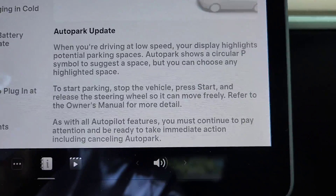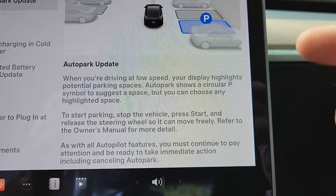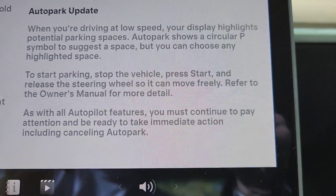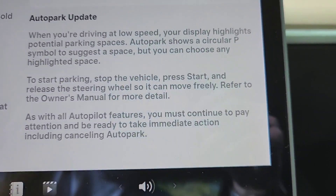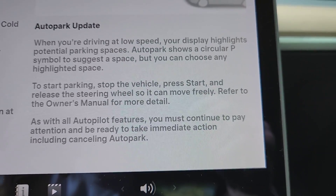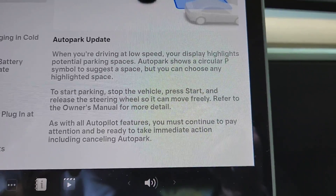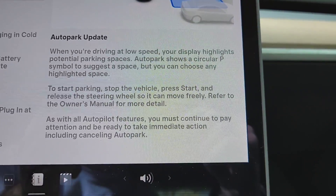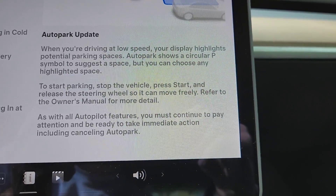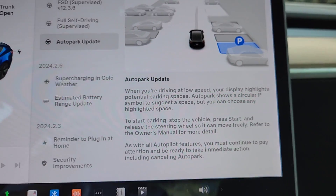The new part in this version is the auto park update. Now you can use auto park — it's toward the end of my free trial, but there's an update to it. When you're driving at low speed, your display highlights potential parking spaces. Auto park shows a circular P symbol to suggest a space, but you can choose any highlighted space to start parking. Stop the vehicle, press start, and release the steering wheel so it can move freely. Refer to the owner's manual for more details. As with all autopilot features, you must continue to pay attention and be ready to take immediate action, including canceling auto park.